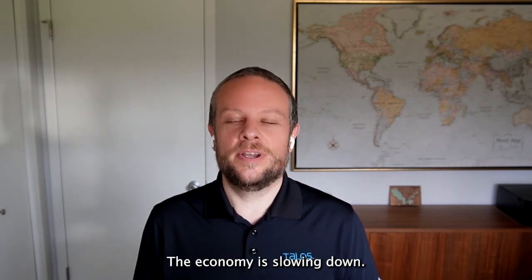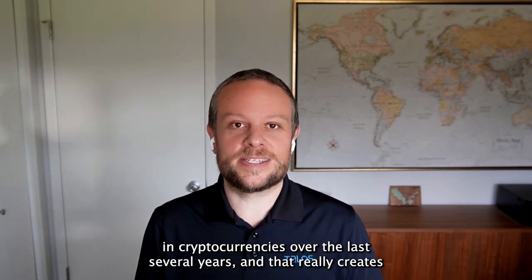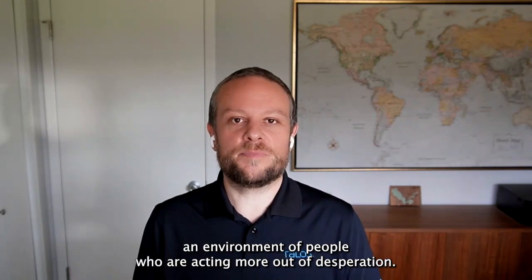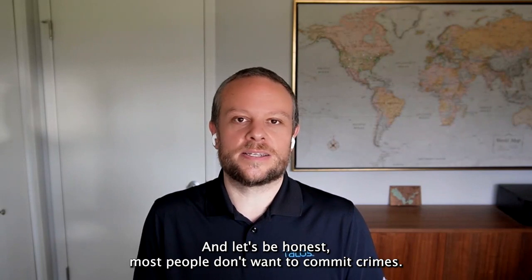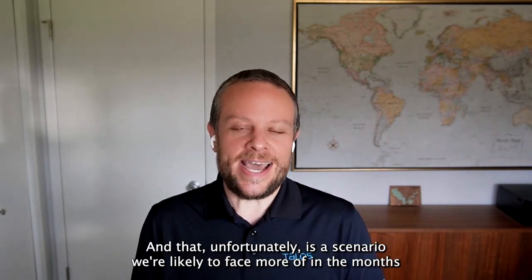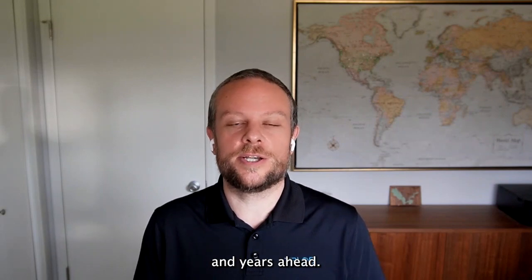The economy is slowing down. Lots of people have lost very large sums of money in cryptocurrencies over the last several years, and that really creates an environment of people who are acting more out of desperation. Most people don't want to commit crimes — the only time they're doing it is because they absolutely have no other choice. And that, unfortunately, is a scenario we're likely to face more of in the months and years ahead.